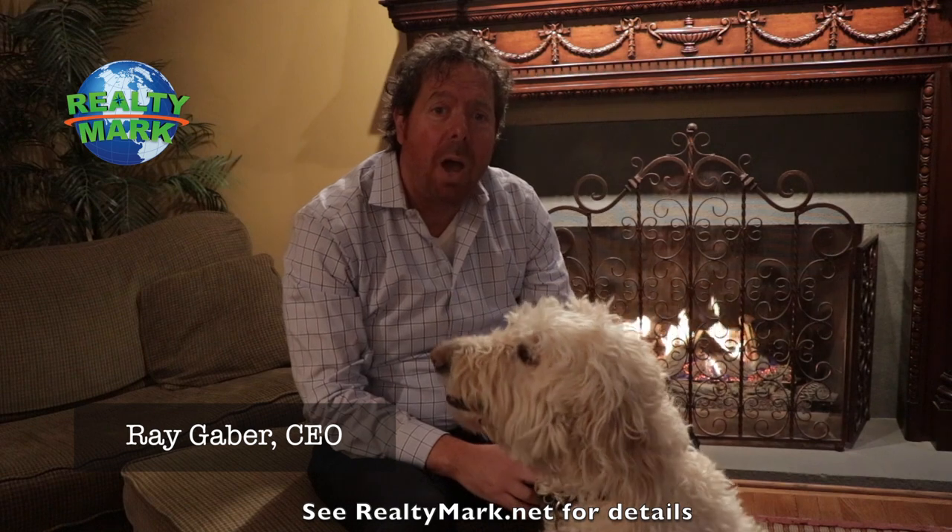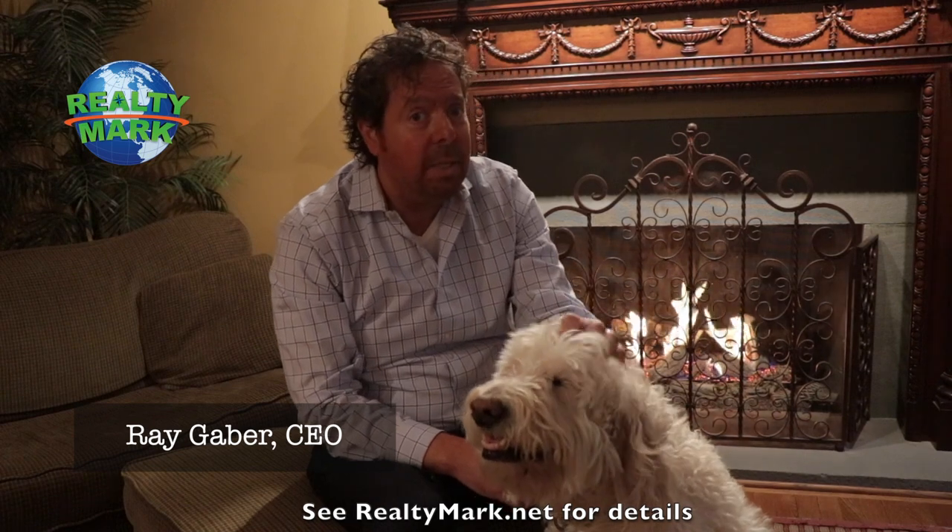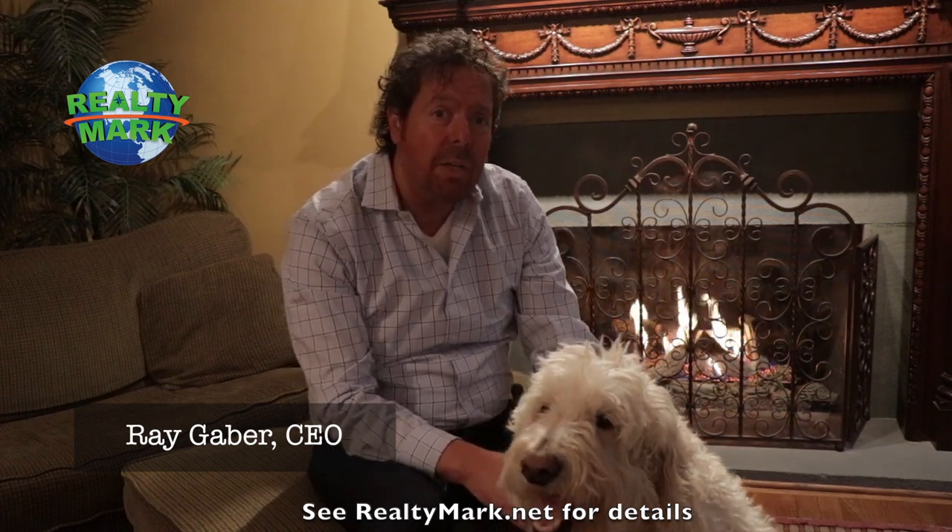Good morning and welcome to today's show. Whether you're buying or selling, you can rest assured that all of our homes offer the availability of a one-year home warranty, giving you that peace of mind. We're so confident that you're going to love the property you buy with the RealtyMark agent that if you're unhappy with that property for any reason, we will resell it for free.